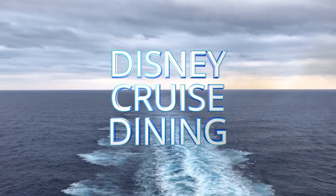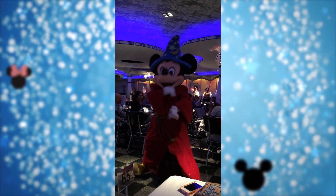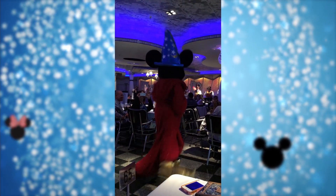Disney Cruise Dining and Everything You Need to Know. Hi everybody, welcome back. This is Anne with some more of your Diz Needs, and today we're going to talk about the main dining restaurants on Disney Cruise Line.